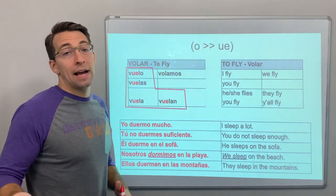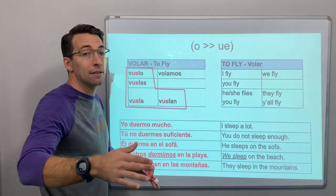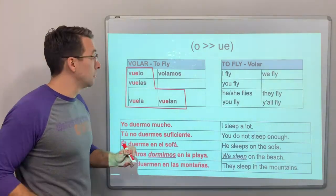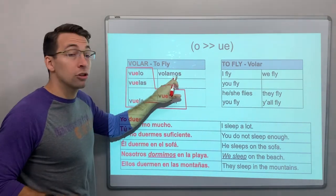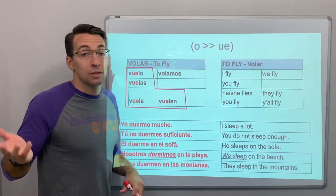O to ue — like the verb volar, which means to fly. Yo vuelo a Europa muchas veces al año, I fly to Europe many times a year. Tú vuelas, you fly. Ella vuela, she flies. Nosotros volamos, we fly. Ellos vuelan, or ustedes vuelan.